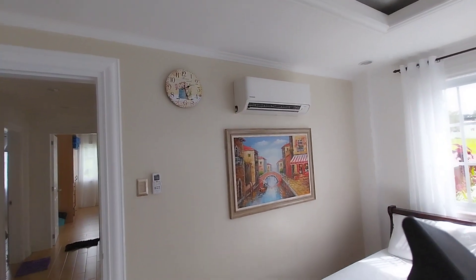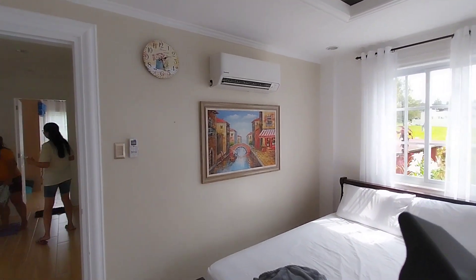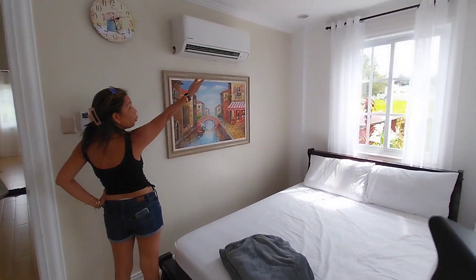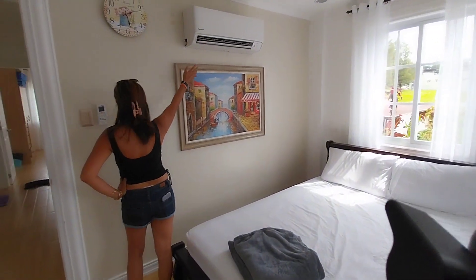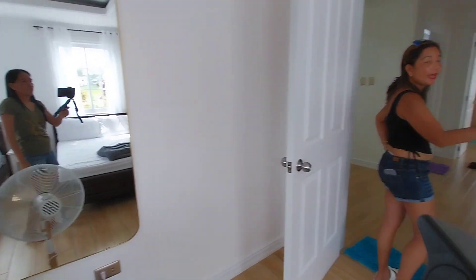Someone left a side comment on my vlog. Anyway, there are flowers on the window. And there are beautiful paintings. They have their own AC in this bedroom. On to the next bedroom.